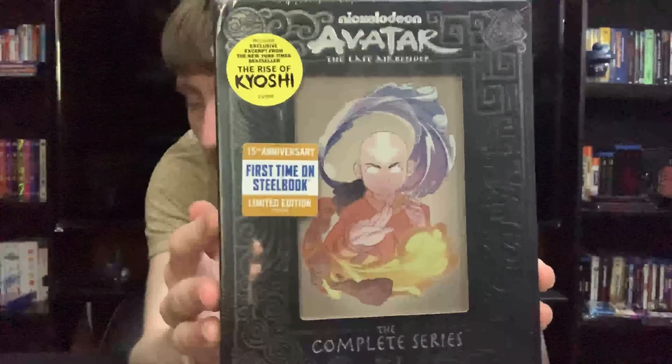One of the neat things about this set is that if you put each of the Steelbooks together, it makes a picture. They all line up and have Aang holding all three of the elements — Water, Earth, and Fire. So if you wanted to display them on a shelf, you have a nice complete picture. And another interesting thing is you can put them in any order you want. So if you want Water first, you can have Katara on the front.